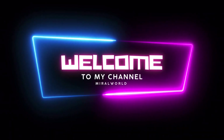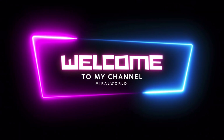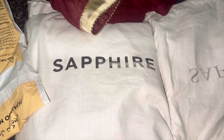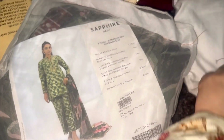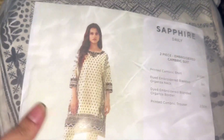Welcome back to my YouTube channel. In today's video I'll show you my Sapphire shopping. I'll show you some articles I got in store and some I ordered online. I'll show you some unstitched pieces as well, so please like, share, subscribe, press the bell icon, and let's start the video.